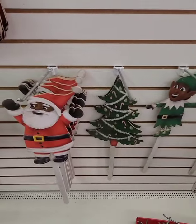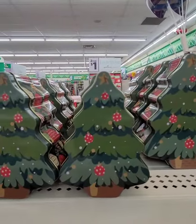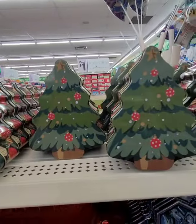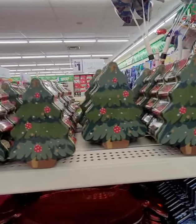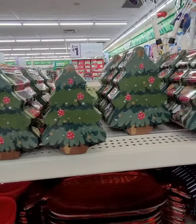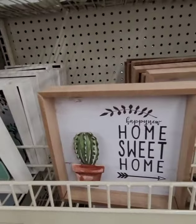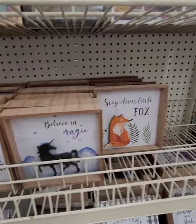I almost passed these by — Christmas tree canisters they put out. It looks like three different sizes, which are really cute. This location also has all of the shadow boxes I've seen, plus one I hadn't seen before: 'Stay Clever Little Fox.'